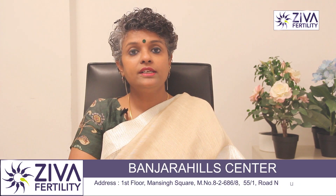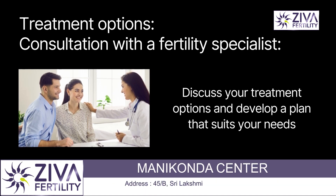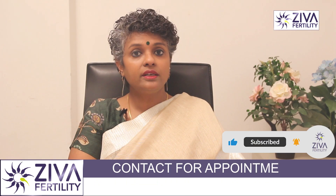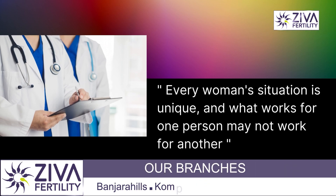Consultation with a fertility specialist is especially beneficial for women with high FSH, as a fertility specialist will discuss your options and develop a personalized treatment plan. You have to understand that every woman's situation is unique and what works for one person may not work for another.